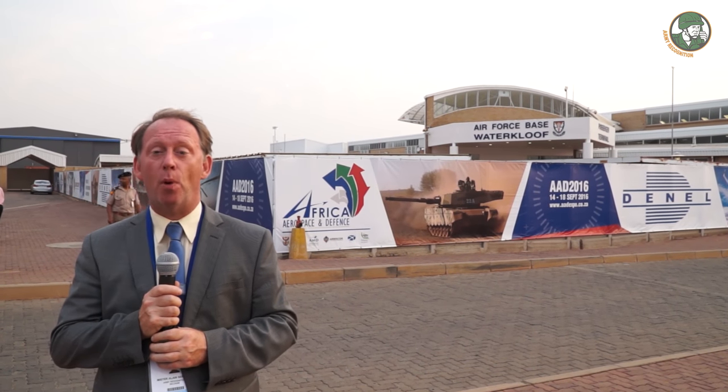Day 4 for the Army Recognition Editorial Team at AAD 2016, the Africa Aerospace and Defense Exhibition near Pretoria, South Africa. This is an important defense exhibition. Today we make a tour to see the highlights of the show. This is an important event to unveil many defense equipment and military weapons.